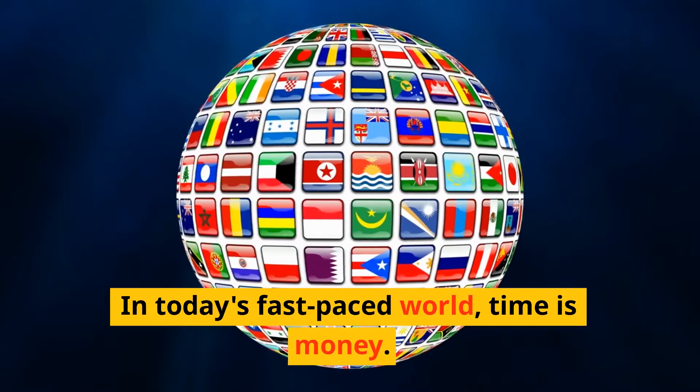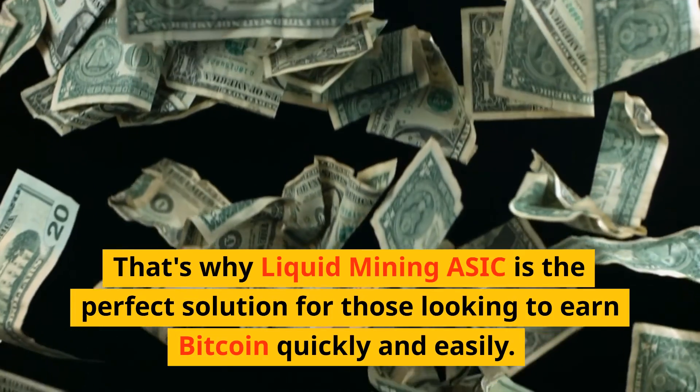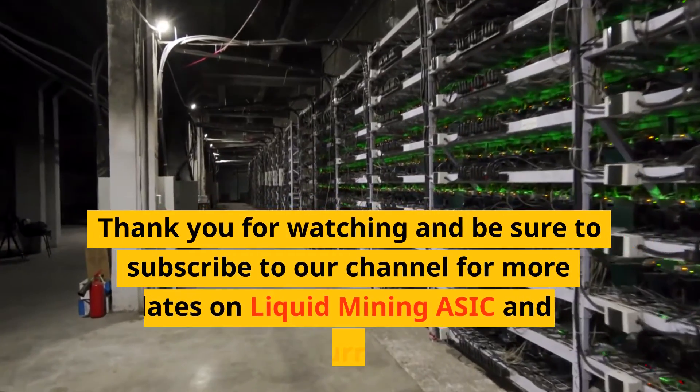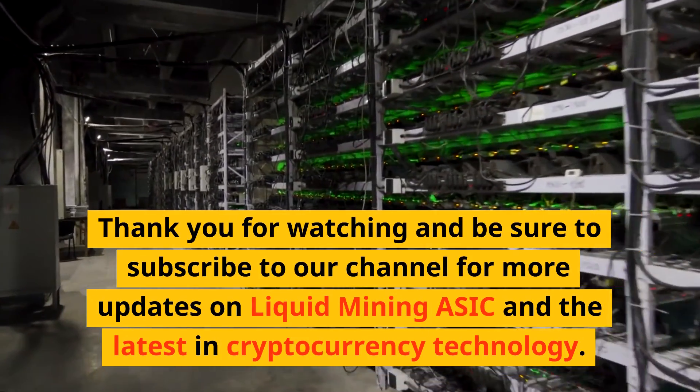In today's fast-paced world, time is money. That's why Liquid Mining ASIC is the perfect solution for those looking to earn Bitcoin quickly and easily. Thank you for watching and be sure to subscribe to our channel for more updates on Liquid Mining ASIC and the latest in cryptocurrency technology.